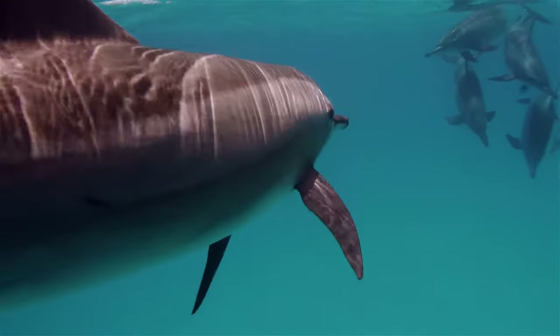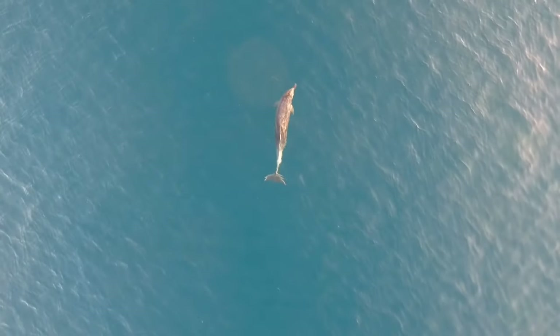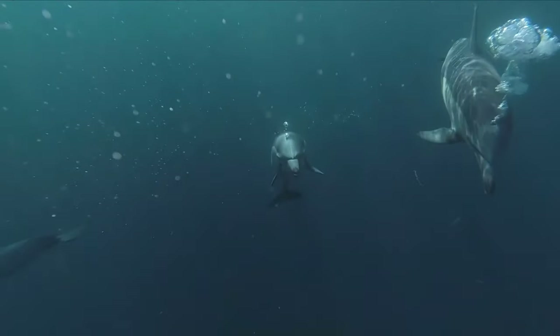They have to remain conscious even when they are sleeping. This is because their breathing is not automatic like ours, and they have to consciously decide when to breathe and control each breath.